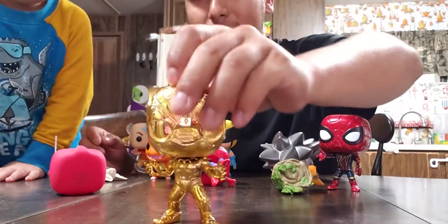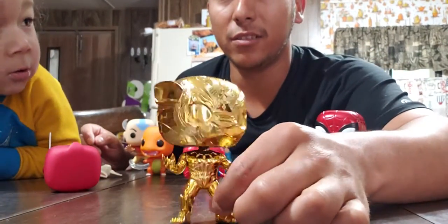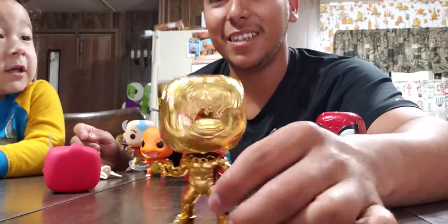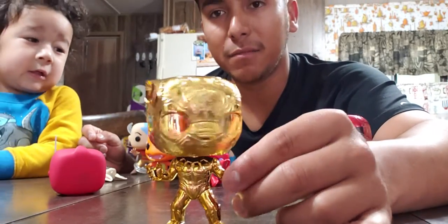I found this one at Target a while back — it's the 10th anniversary Black Panther. It's the only Black Panther I've been able to find, and they only have it in gold. I haven't been able to find the original Black Panther, but I like it because it's gold.